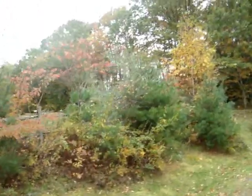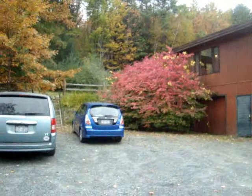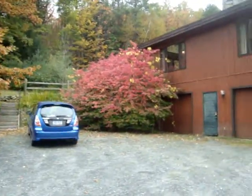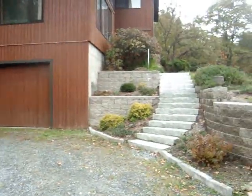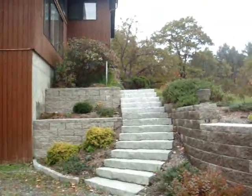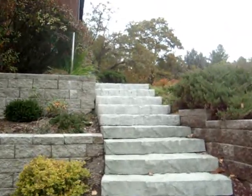We have a barn that used to hold horses — we haven't had horses here in a while. There's a long driveway with lots of space for cars. We have a two car garage and a nice entranceway up to the front of the house.